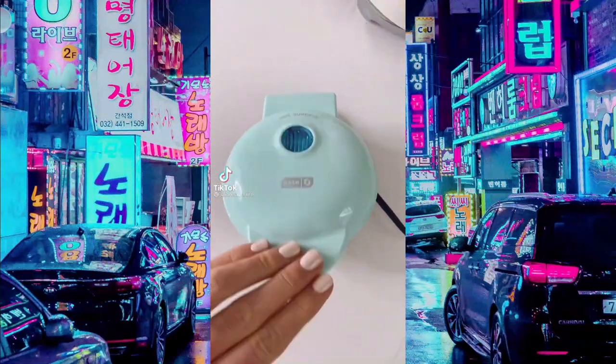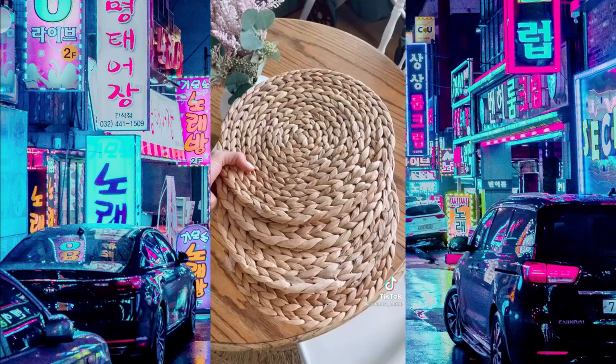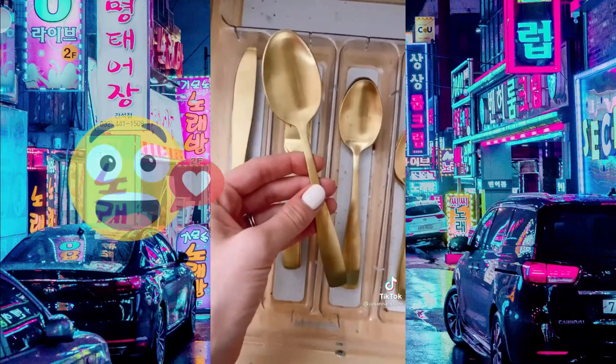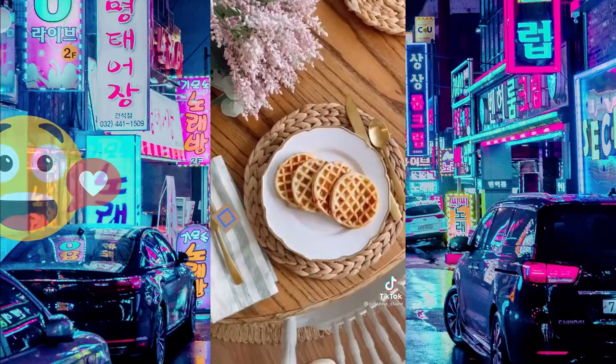Amazon home favorites. This waffle maker is less than $10 and makes the perfect waffle every single time in less than a minute. These woven placemats come in a pack of four and are super durable and stylish. This matte gold silverware also comes in matte black — a pack of 20 is under $25.